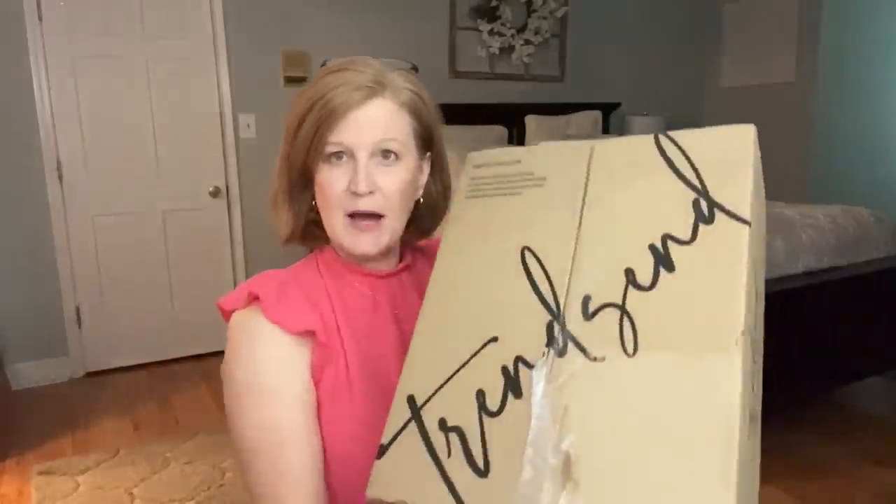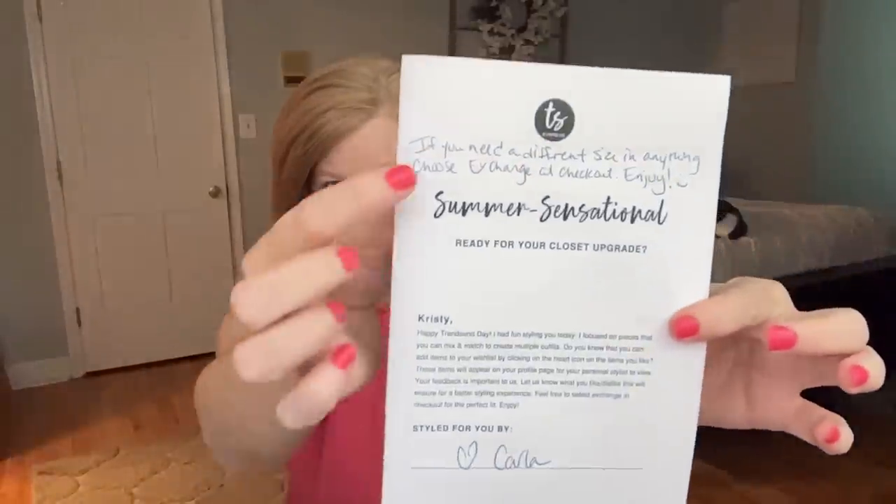Every once in a while something will have gone on sale from the time your stylist styled it to when it's shipped to you. If there is a price difference, just email them and they will give you the discount. So here's my box. I didn't really ask for much this time, but I think we're starting to get into some fall things. My stylist Carla said if you need a different size just let her know. Typically you get four outfits, but they mix and match pieces — it's kind of like a capsule wardrobe in a box. You'll get about five or six pieces total.